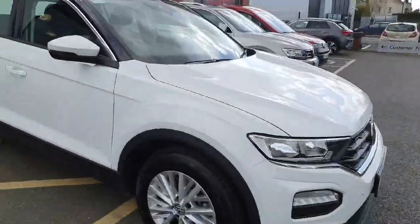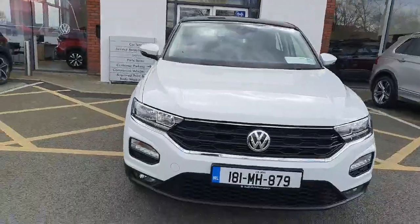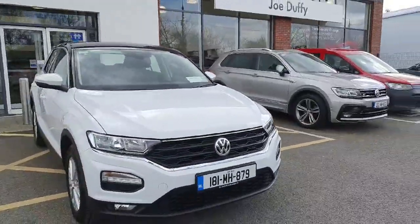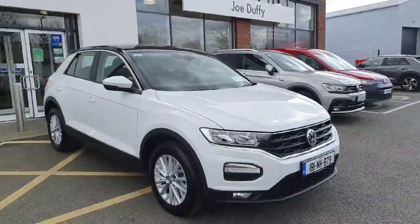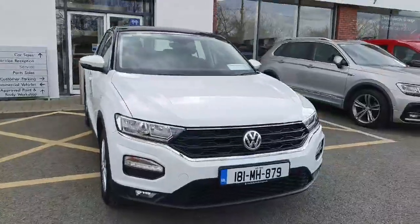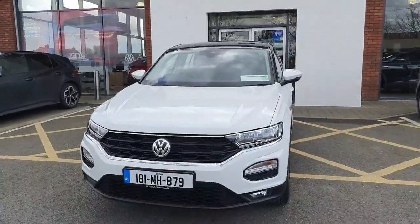For more information on our 2018 Volkswagen T-Roc, please contact us or come and visit us here at Joe Duffy Volkswagen in Navin. Finance is available and we do accept trade-ins as well. Thank you so much for your time, thanks for clicking on the video — hopefully you enjoyed it and we'll see you soon. Have an amazing day!